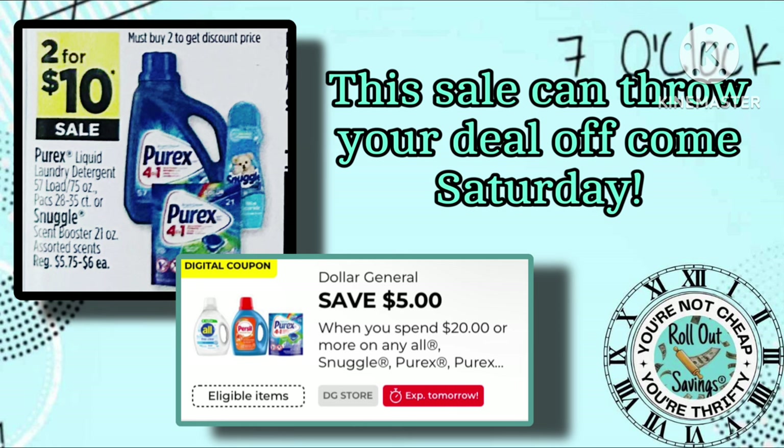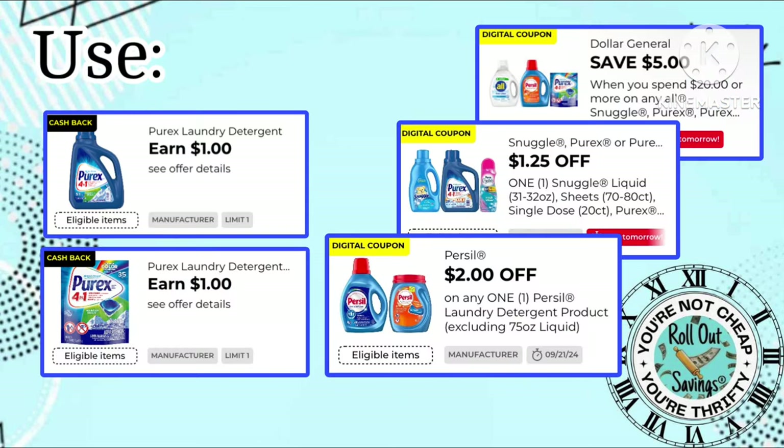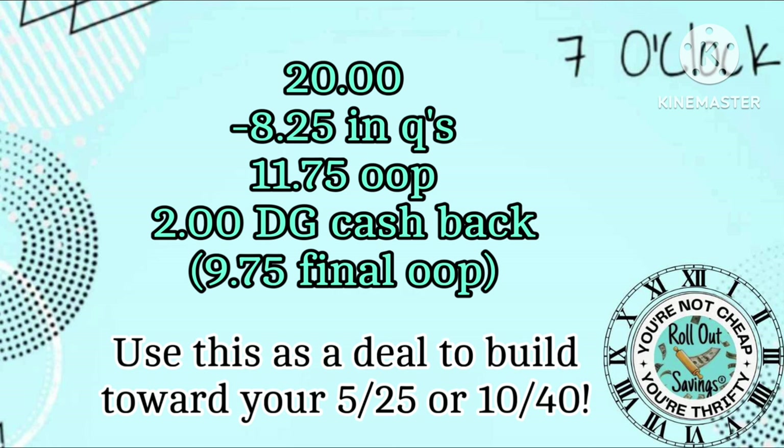The next early activation deal is the Purex. The $5.75 to $6 items are going on sale two for $10, which could knock you out of your $5 off $20. Here's a deal for you: one Purex liquid, one Purex pod, one Purex seal, and one of the $4.50 Snuggle sheets — that comes out to $20 even. We have opportunities for cash back on the packs and the liquid, plus coupons to use as well. So you have $20 worth of product, $8.25 in coupons, with an out-of-pocket of $11.75 and $2 in DG cash back. Use this deal to build toward your $5 off $25 or your $10 off $40.